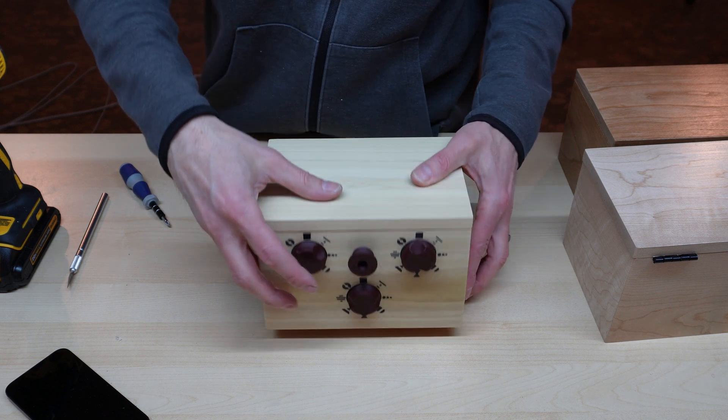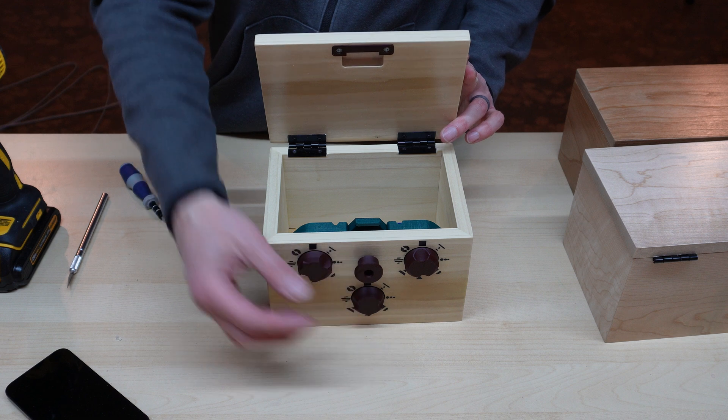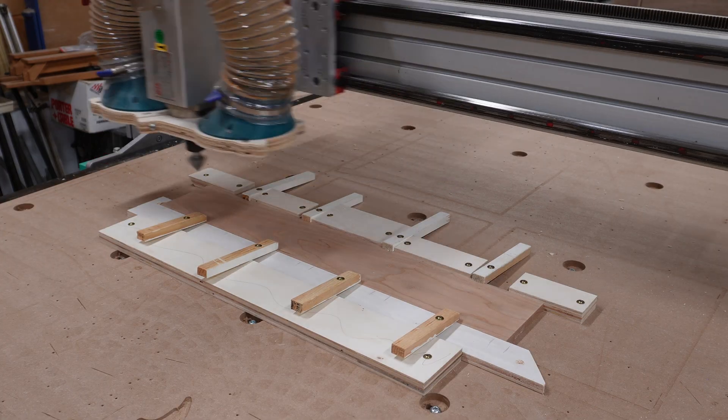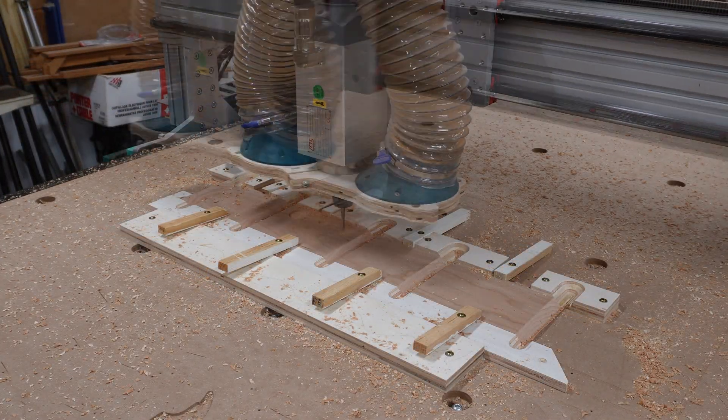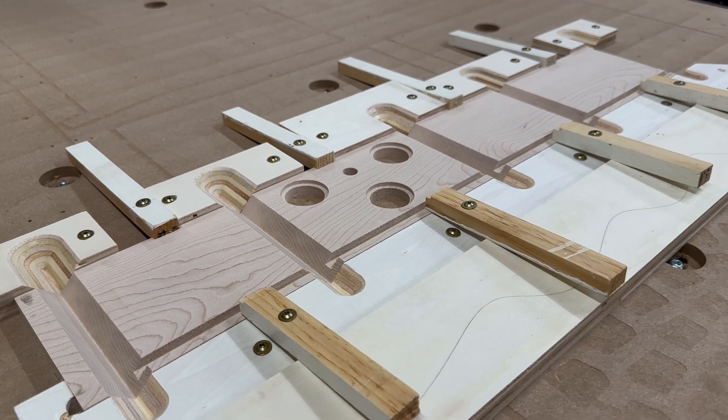If you love puzzles and want to make one of these boxes for yourself, you can download the design files using the link in the description. We cut the details on the box sides using our CNC, but there's nothing particularly fancy about the cuts, so you can totally make this using a table saw and a drill press.